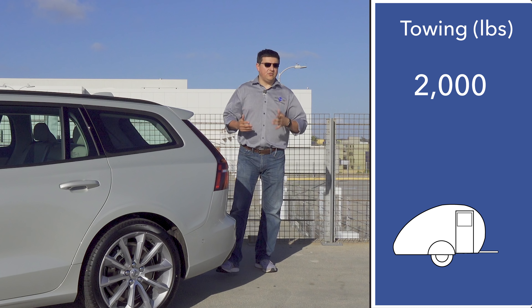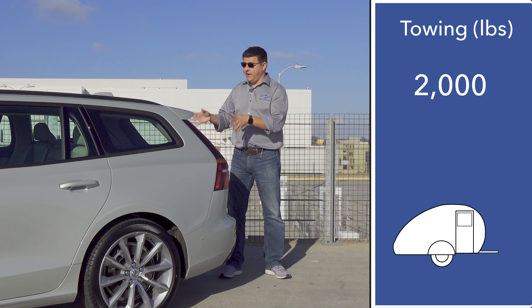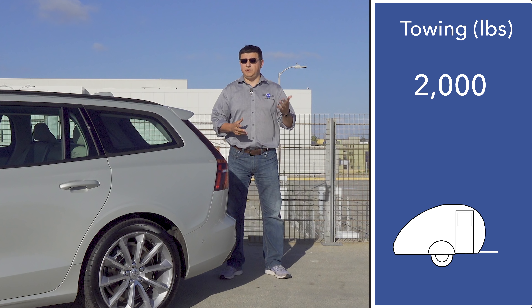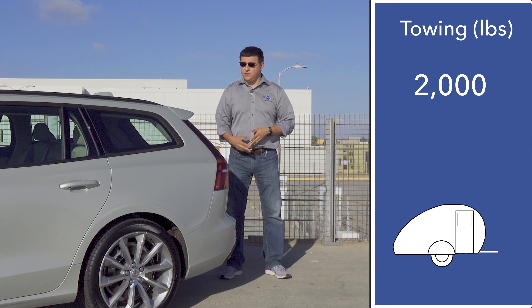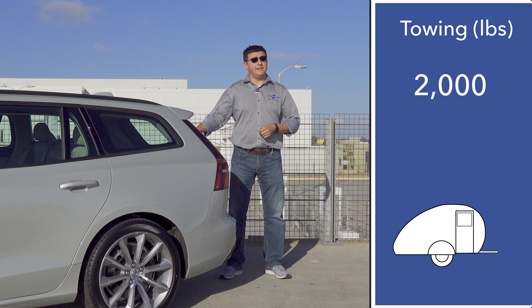Unusual for a non-crossover vehicle sold in the United States, the V60 comes with a tow rating. Volvo says this is actually rated to tow 2,000 pounds, so if you plan on carrying a small pop-up trailer there's no need to buy one of Volvo's crossovers — you could actually buy a V60 wagon instead.